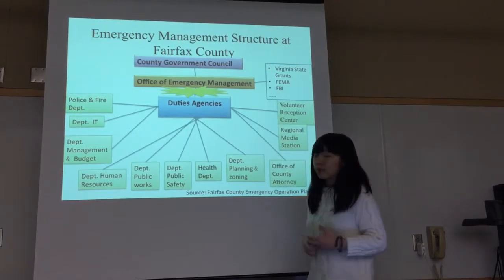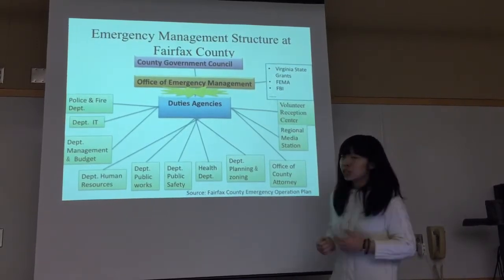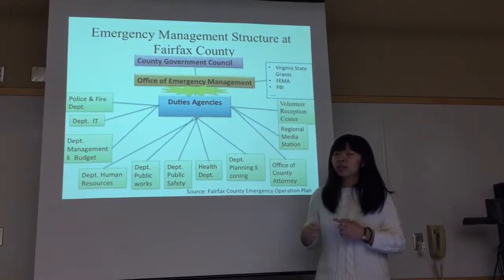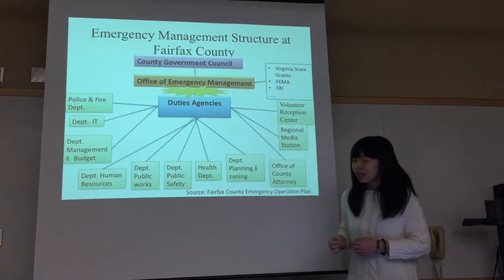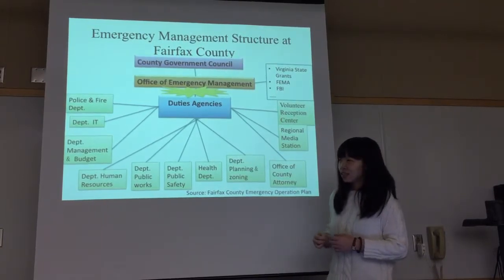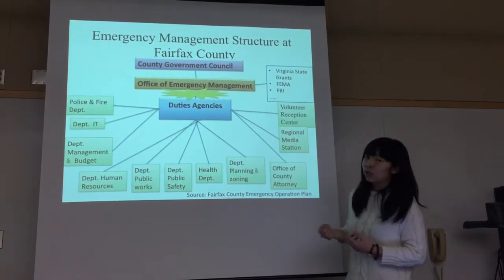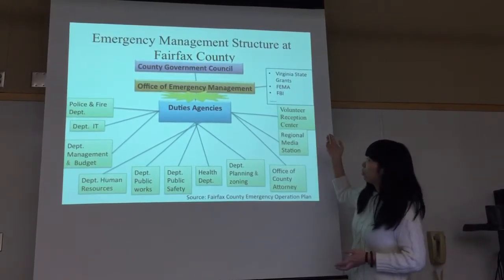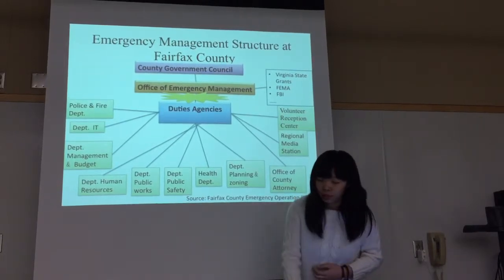The Office of Emergency Management would receive the county's Virginia State grant, including state assistance and interstate assistance, and also from the federal level, FEMA and FBI assistance.